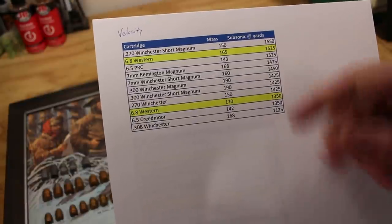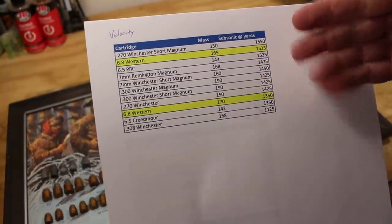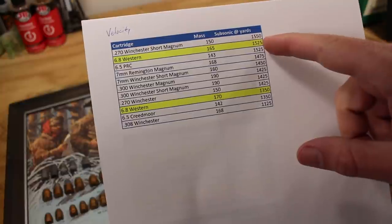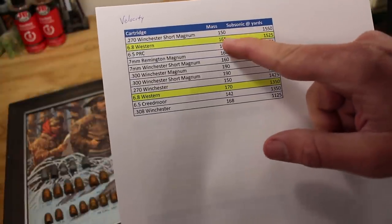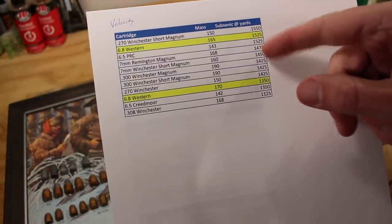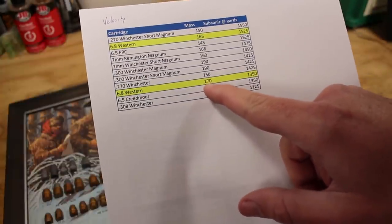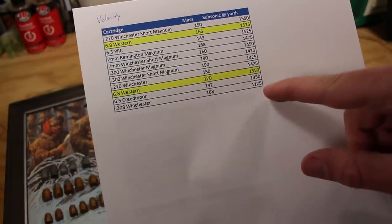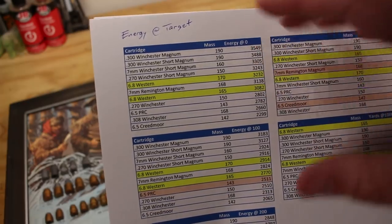For target shooters: where do these bullets go subsonic? At sea level with 50% humidity, 270 WSM goes subsonic at about 1,550 yards. 6.8 Western has just a slightly longer supersonic range than 6.5 PRC. 7mm Remington Magnum comes in next. The 170-grain 6.8 Western with its lower BC scales back sooner — roughly equal to 6.5 Creedmoor at that point. 308 Winchester goes subsonic before 1,200 yards.